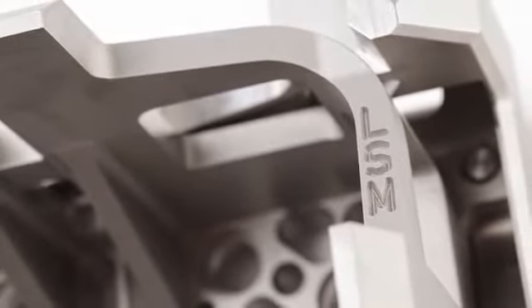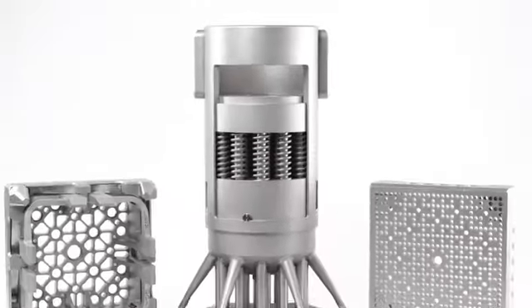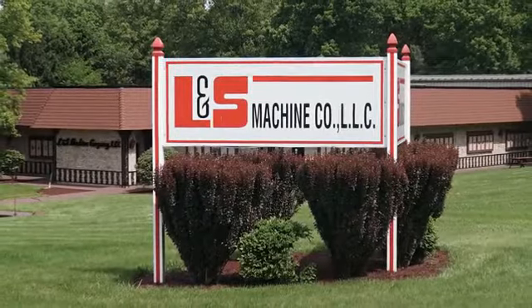L&S Machine is a manufacturer of close-tolerance high-tech parts predominantly for the nuclear industry, but we also service the aerospace, commercial, oil and gas, and medical industries. We're located in Latrobe, Pennsylvania, right outside of Pittsburgh.